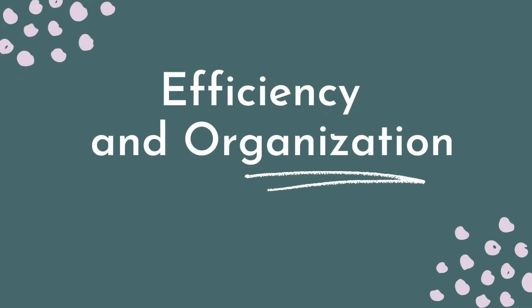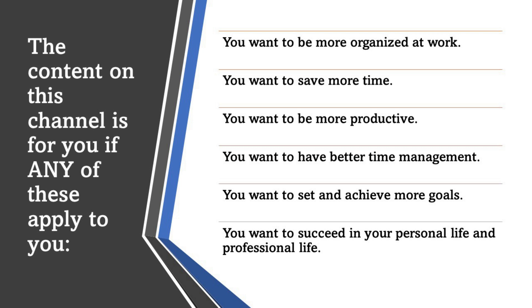Welcome to Efficiency and Organization, where we talk a lot about being well-managed with time, having good plans in place, having good organization and planning skills to be able to achieve a lot of goals — whether it's at work, at home, personal goals, business goals, whatever they may be.